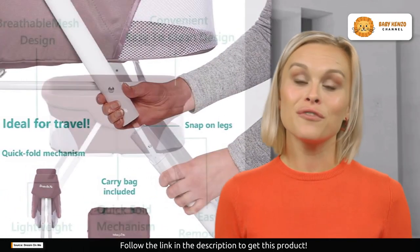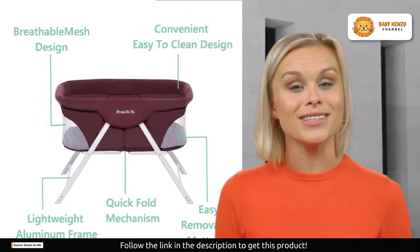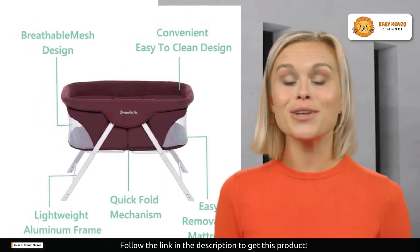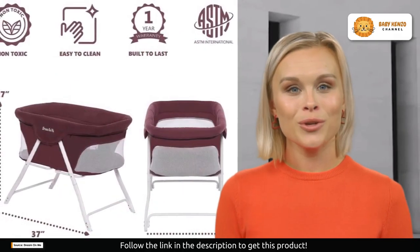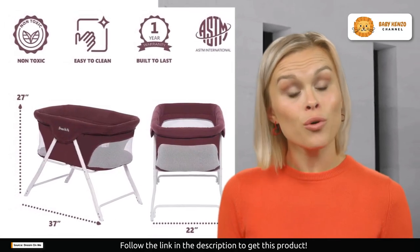But it's not just about function — it's about fashion too. The Traveler comes in five stunning finishes: Berry, Cloud Gray, Starlight Blue, Twinkle Gray, and Fusion Coral, allowing it to seamlessly blend into any decor.